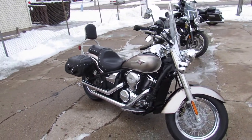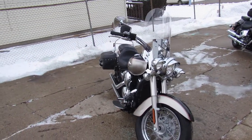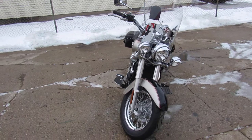Just serviced at the dealership, all the fluids have been changed — it is ready for the road. That's a '13 Kawasaki VN 900 ready to go.